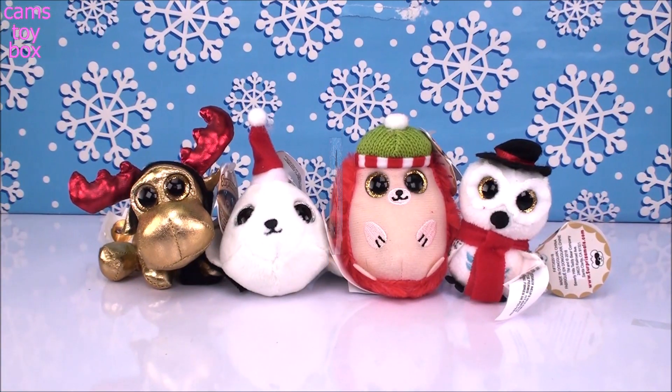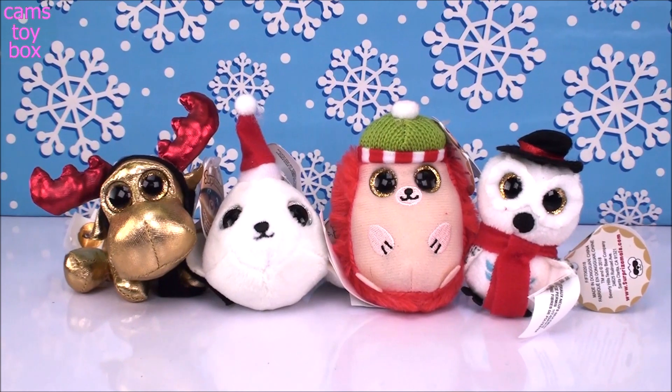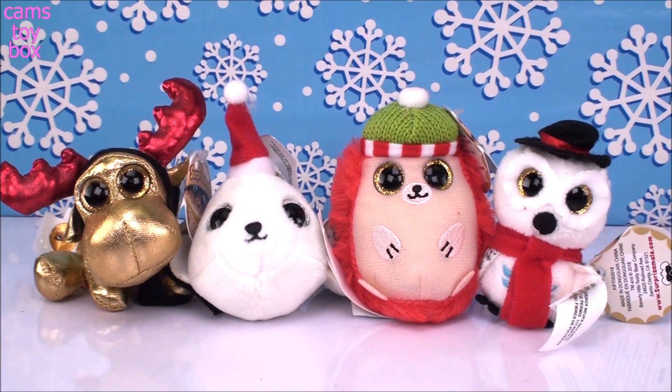Oh my gosh, I'm so excited — how cute are these guys? They are so adorable, perfect for the holidays. I'm already excited for next year when they come out with Holiday Series 3. Can't wait to see it! Thank you so much for hanging out with me today on this very special day. I hope you enjoy it and have a great day with your family. Merry Christmas, and I'll see you guys real soon. Bye!